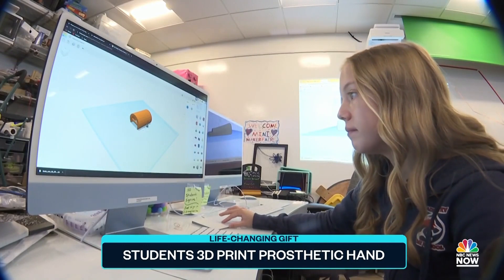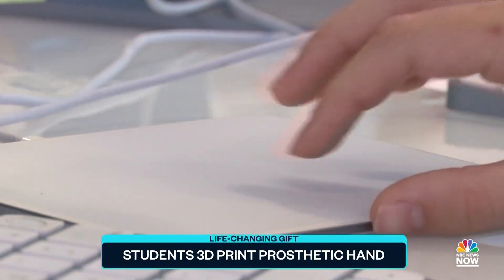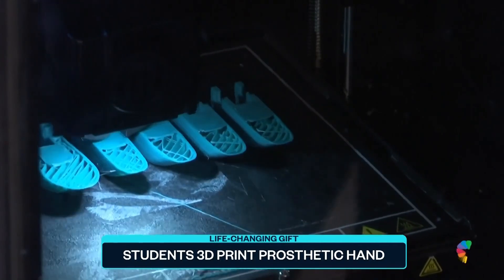Middle schooler Sarah was up for the challenge. At first, I was a little unsure because I've never made a hand before. With some help from online instructions, Sarah and her classmates got to work on their own prosthetic prototype.